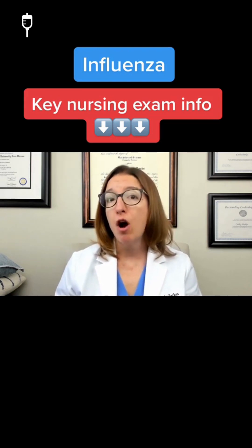Next, let's talk about influenza, which is a highly contagious acute viral respiratory infection. It is caused by the influenza A, B, or C virus, and it is spread primarily through droplets.